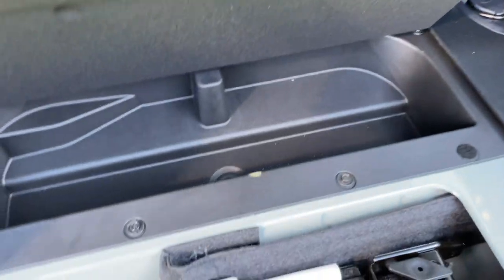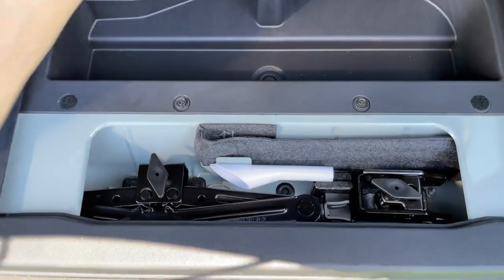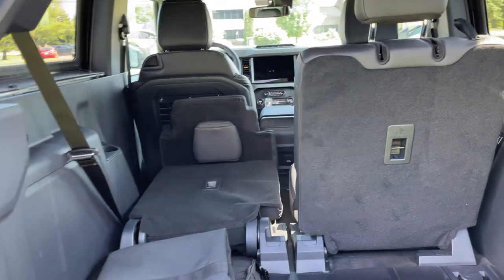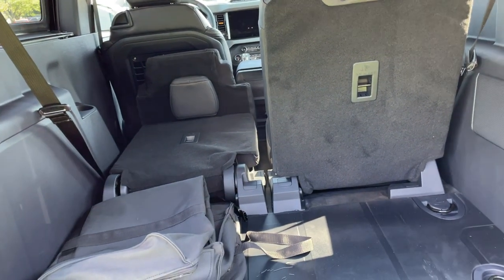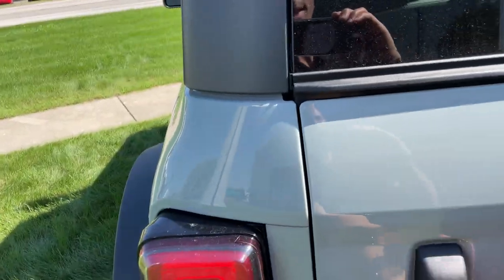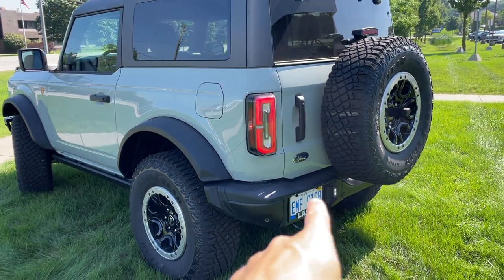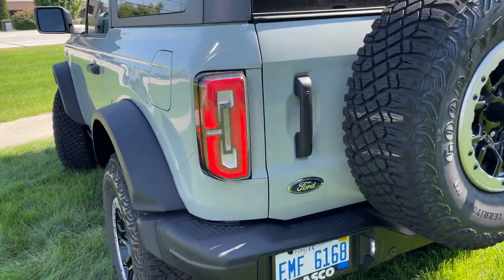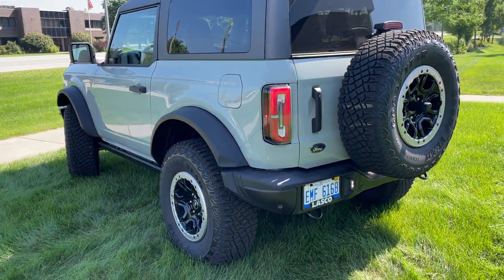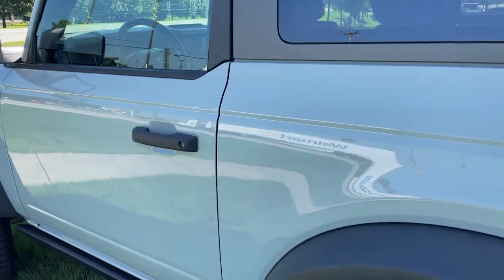Opening up the rear compartment shows your jack and storage area. That pretty much covers everything in the rear of the vehicle. Closing this back up — it's a nice heavy tailgate. The LED tail lamps are tough to gauge on camera due to frame rate, but even in the daytime they look great. Let's go ahead and move into the vehicle.